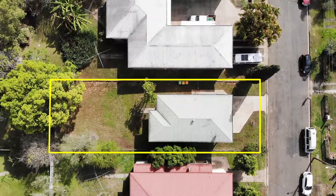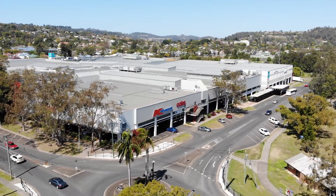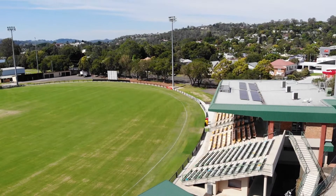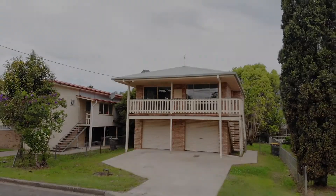Situated in a location that is easily accessed and walkable to town, the square, sporting fields and schools. So for your inspection of this property, give me a call, I'll see you at the next open.